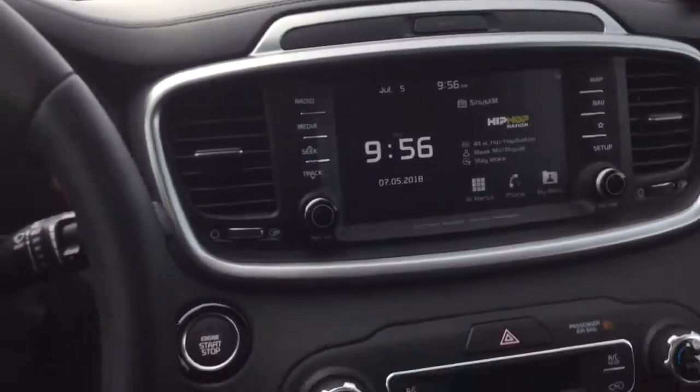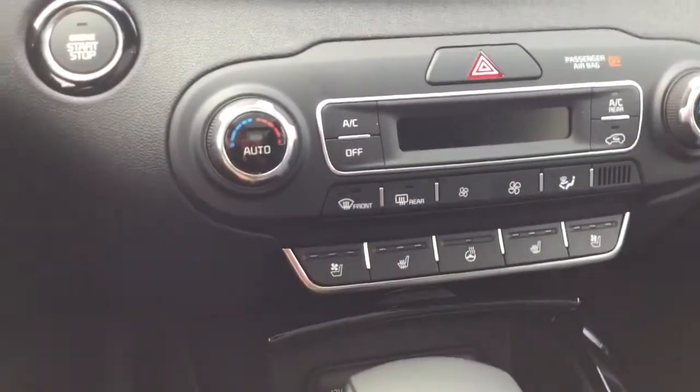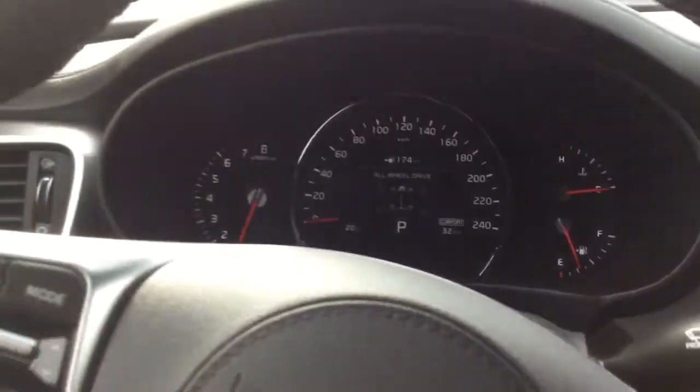Sitting inside the 2019 Kia Sorento, it's a very nice place to be. You're going to have heated and cooled seats, dual-zone climate control, a brand new steering wheel just for 2019, and a little bit of a revised center screen. You're also going to have memory seating, automatic windows, and a panel roof all the way around. And that's just a few of the features.